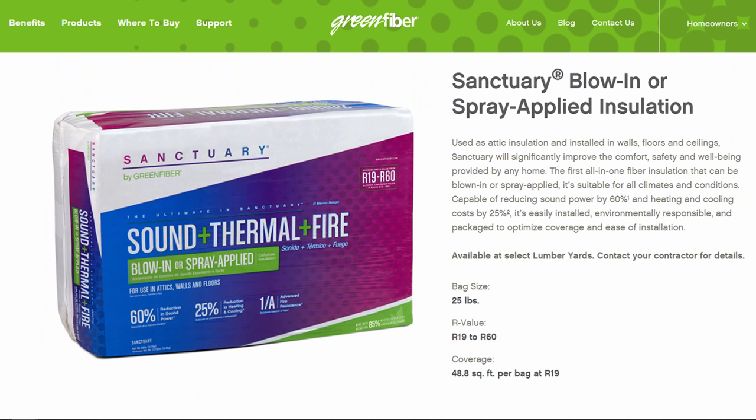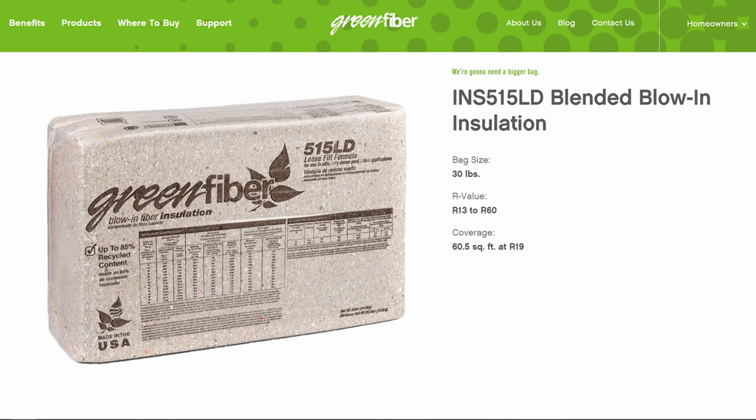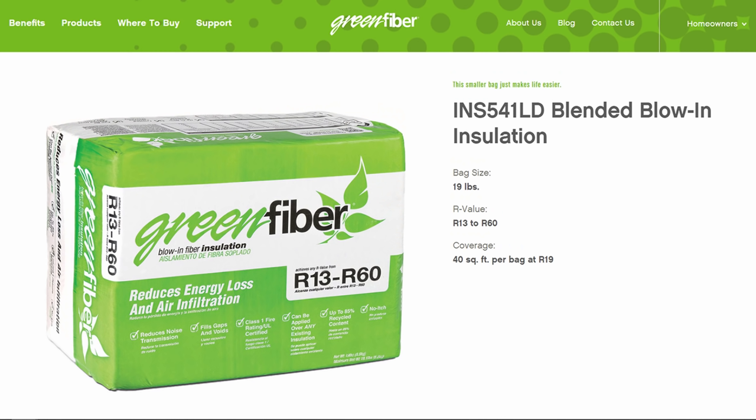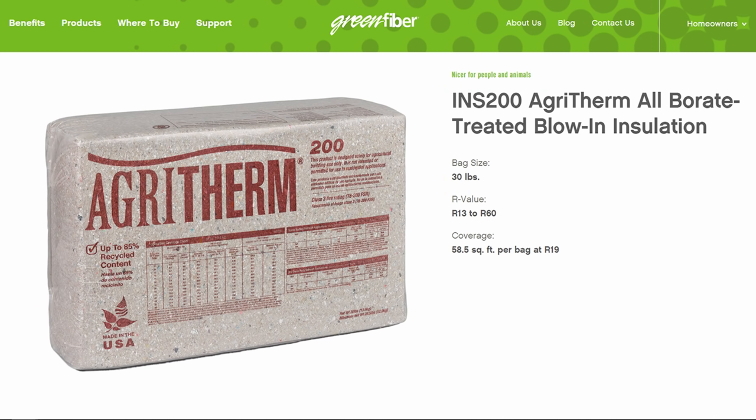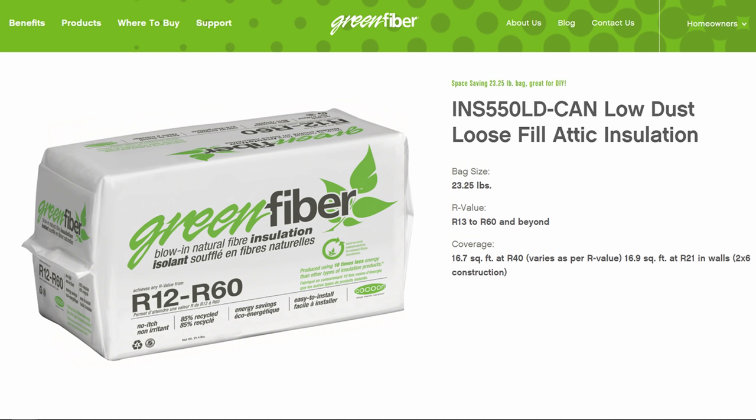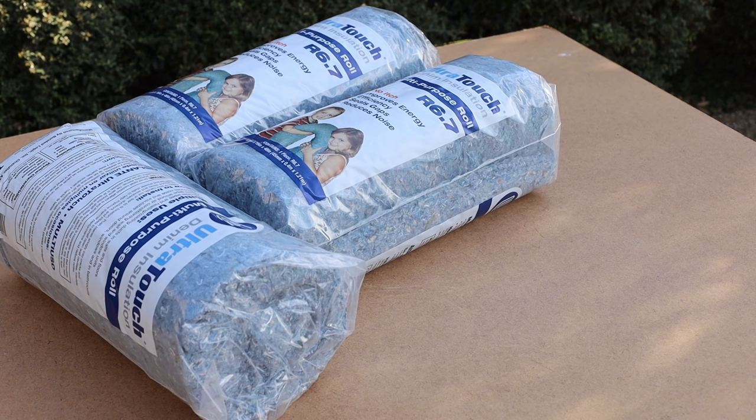Green Fiber sells a sanctuary blown-in or spray-applied insulation, contractor grade 30lb bags, DIY 19lb bags, 2-hour fire-rated insulation, insulation designed specifically for agricultural structures, and a low-dust loose-fill attic insulation.